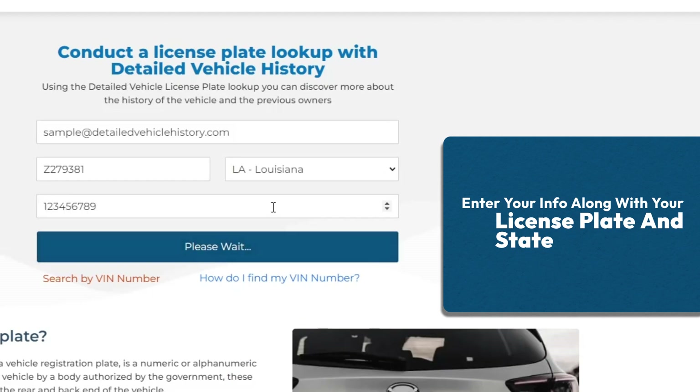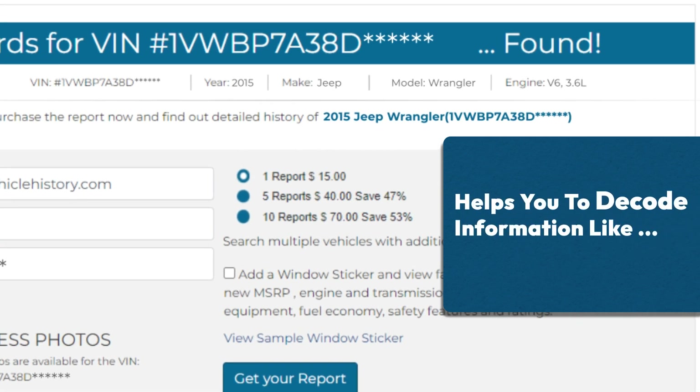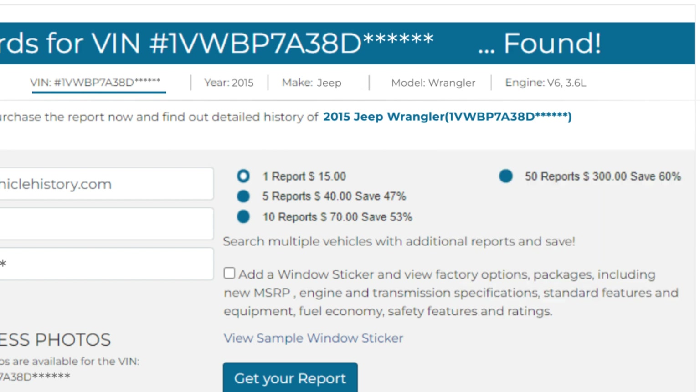Decode the initial info of your vehicle for free. Our license plate decoder helps you to decode information like VIN, year, make, model, and engine for free.